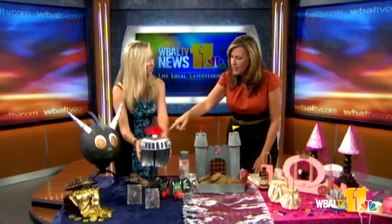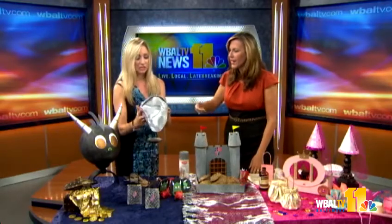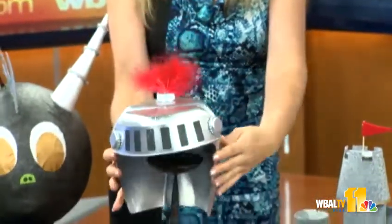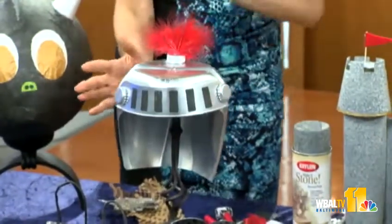This is a milk jug — you can see it was a milk jug. This is fun; the birthday boy can put this on as a helmet. And these are just bottle caps, all reused. This didn't cost very much.